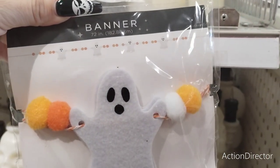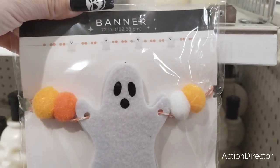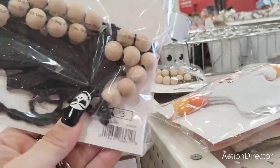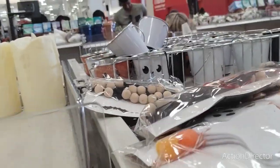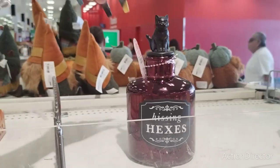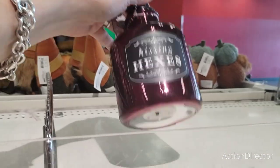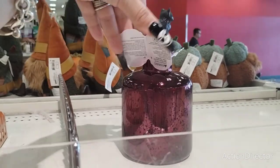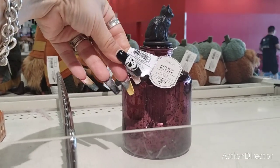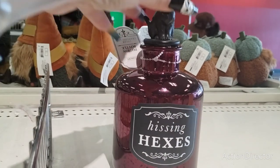They have this really nice garland, 6 feet, with candy corn colors and ghosts — those are nice. And they also have it with the glittery bats, and these are gonna be only $3 and they're 6 feet long. Look how cool this is — this is Hissing Hexes. I love the black cat, it's glass, it lights up. This is $5 for that, and that is a really nice piece right there.